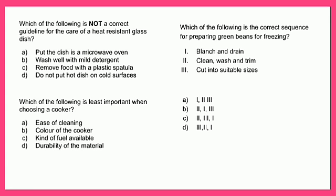Which of the following is not a correct guideline for the care of a heat-resistant glass dish? A - put the dish in a microwave oven, B - wash dish with mild detergent, C - remove food with plastic spatula, or D - do not put hot dish on cold surface. If you selected D, you are correct, because putting a hot dish on a cold surface will weaken the glass and may cause it to crack or shatter.